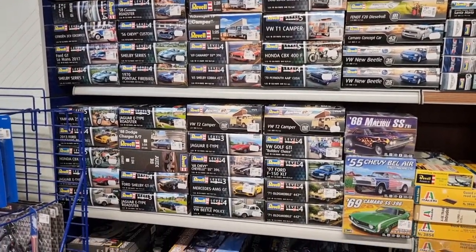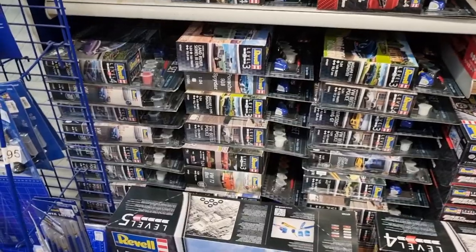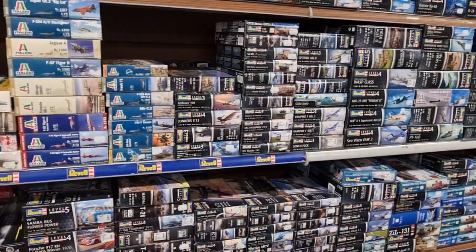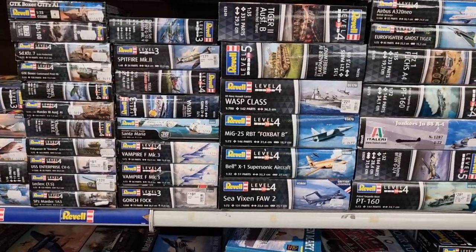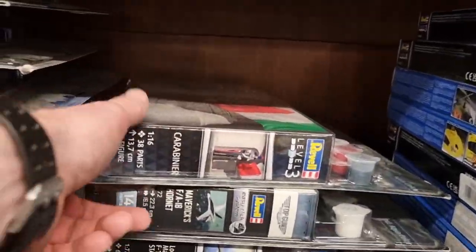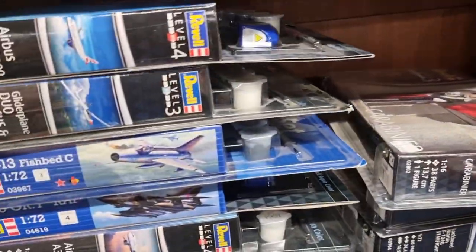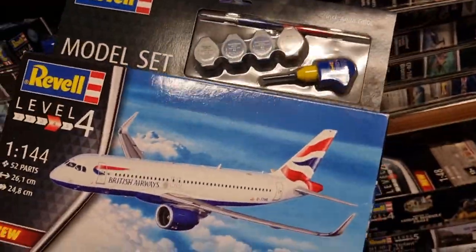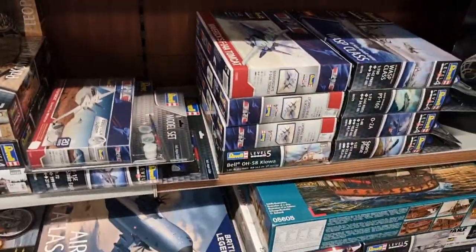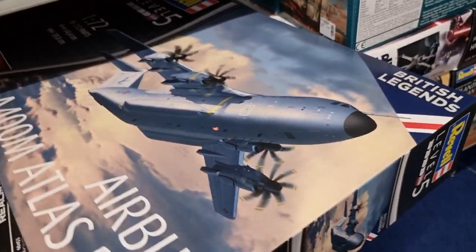So here you can see they have a lot of cars, and you see they also have boxes with the paint included. Most of what you see here is from Revell. Here a lot of airplanes. You see the paint is included and also the glue - that is very handy. Scale 1:144. Giant plane here. Star Wars - yeah, that's also cool.